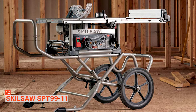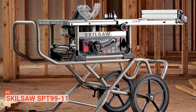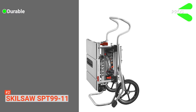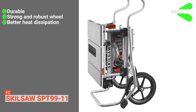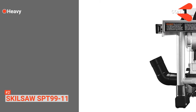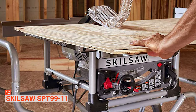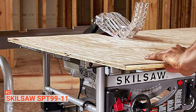The SKILSAW SPT99-11 is made of lightweight aluminum and features components like a push stick, miter gauge, wrench, insert plate, dust elbow, and anti-kickback device. Its pros are: it is durable, it has strong and robust wheels that allow you to move through the toughest terrain, and it offers better heat dissipation. However, the cons are it is heavier than other table saws, and its replacement parts may be hard to find. The SKILSAW SPT99-11 is suitable if you need a solid tool that can produce a more precise cut and works well in rugged job sites.